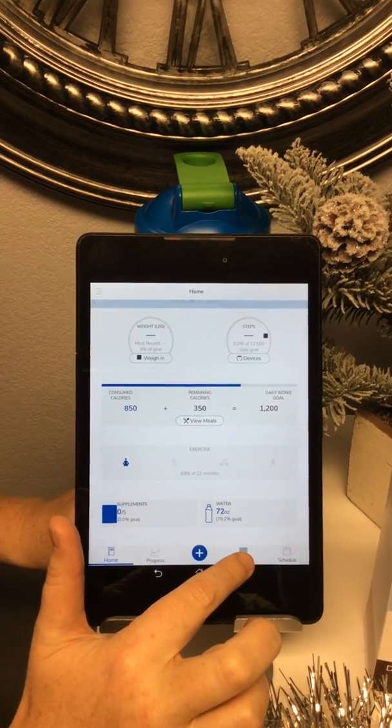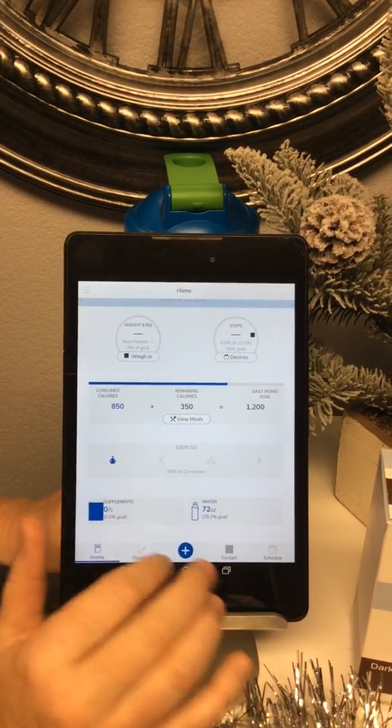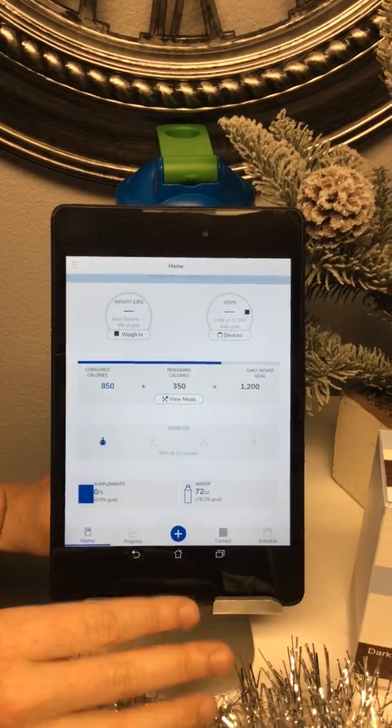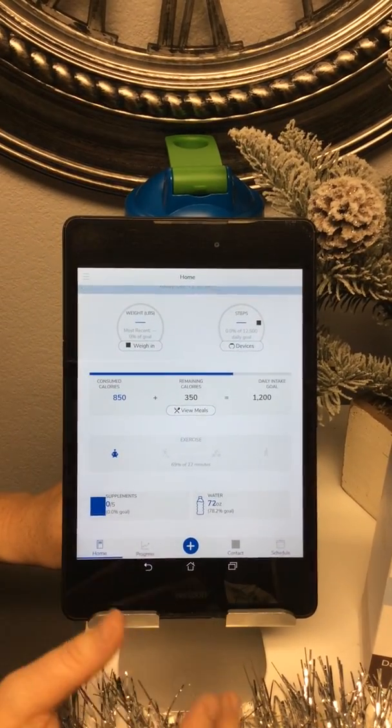On the contact section you can actually send us secure HIPAA-compliant messages. The whole app is actually HIPAA compliant, so everything that you input into this app is going to be secure and only we will have access to that.